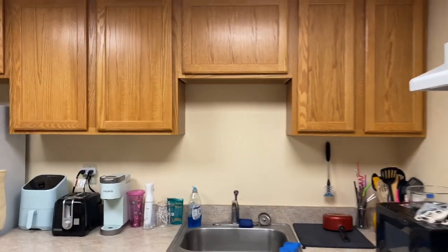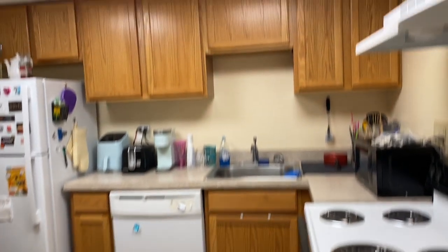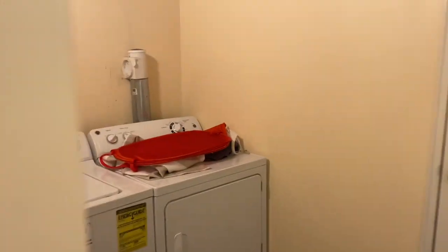We have a little chalkboard, which I think is so fun. Not all kitchens and apartment layouts look the same, but this is one of the options that you have. Over here to the right, there is a laundry room — my laundry is going right now, so ignore that — but a nice little laundry room.